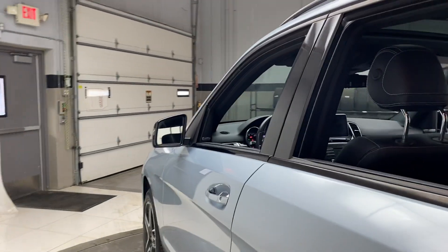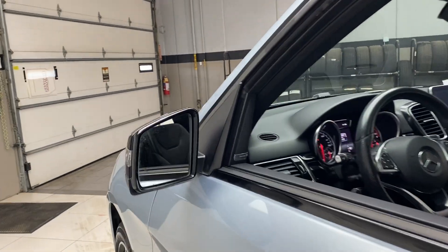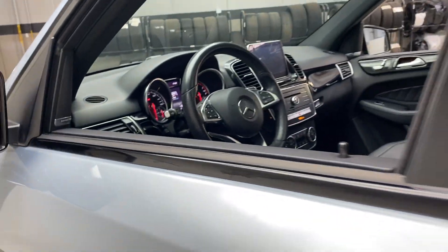Also included is the driver's assistance package, which is going to give you blind spot assist and lane keep assist.